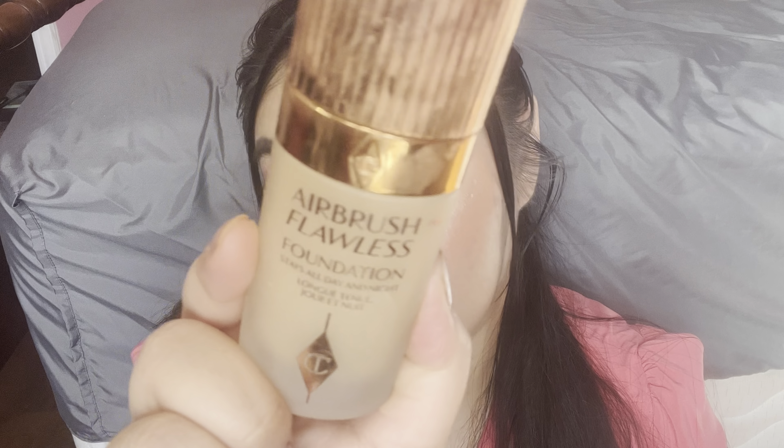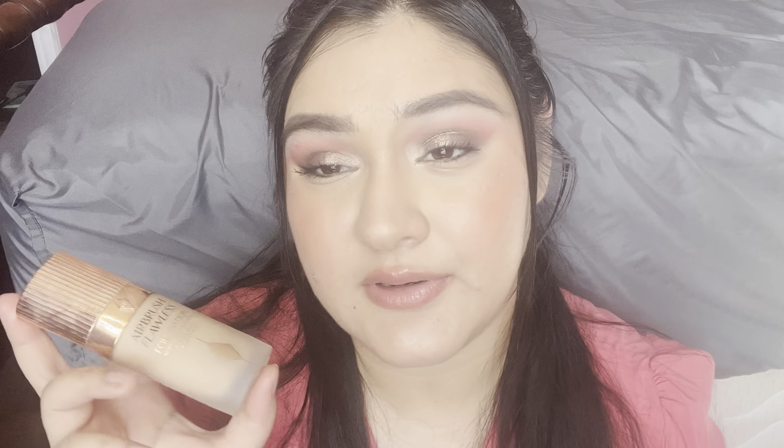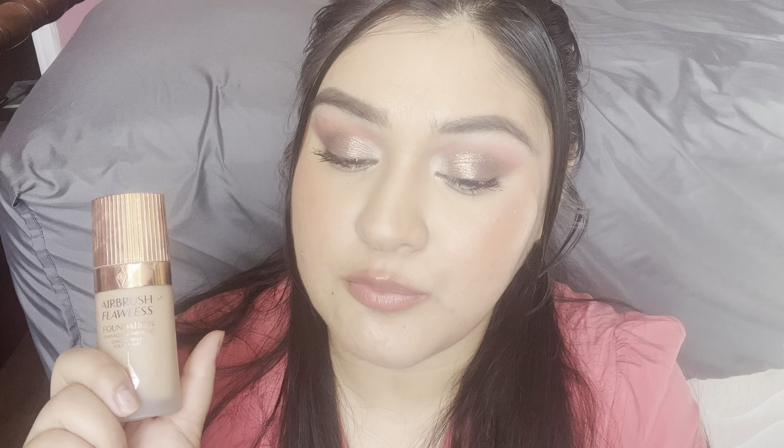Speaking of Charlotte Tilbury, I did finish off the Airbrush Flawless Foundation in shade 4 Neutral. I'll open it up so you can see there's nothing left — it was in a project pan and I was applying it every day. I do kind of miss it, but I prefer more of a natural or dewy foundation, and this one is matte. It is very full coverage, which I like, but these days I'm going more for a light-to-medium coverage or a skin tint. So this isn't something I need right now, but if my preferences change I would repurchase it. For now, though, it's probably not one I will repurchase.